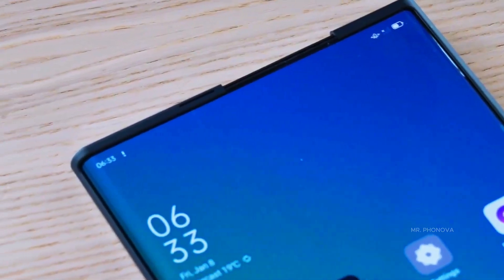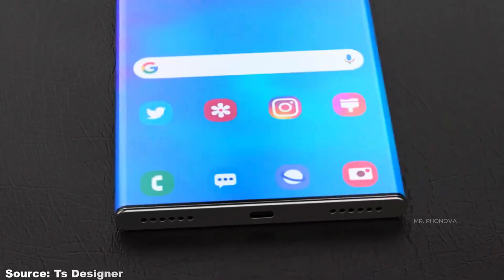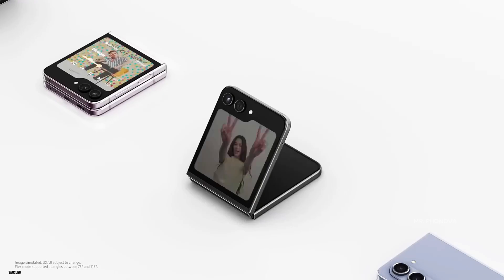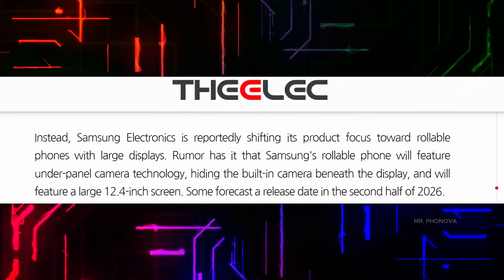Samsung is reportedly developing a smartphone with a large rollable display that could launch in the second half of 2026, perhaps together with the purported Galaxy Z Fold 8 and Z Flip 8, according to a report by The Elect.